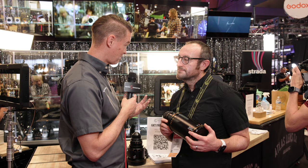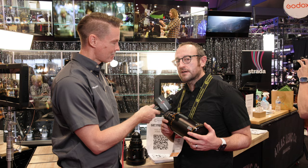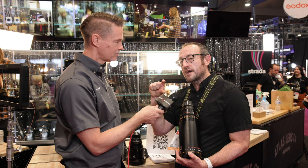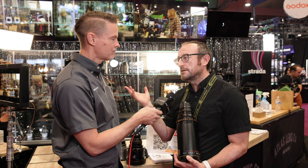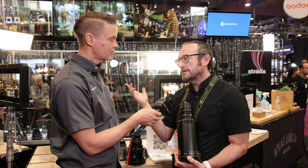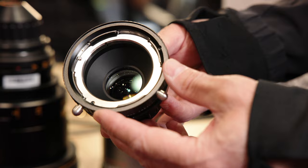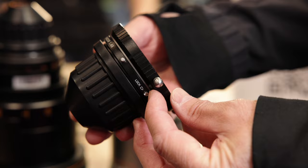Speaking of adapters and diopters, there's also a 1.4x expander so you can use these on larger format sensors. If you're looking to cover a 36mm by 24mm format — like the new URSA Mini 12K Cine, Alexa Mini LF, or Sony Venice open gate — the 1.4x expander will allow you to cover edge to edge in those formats, giving you an approximately 3:1 aspect ratio for delivery.